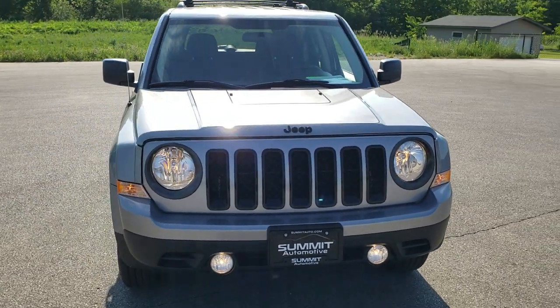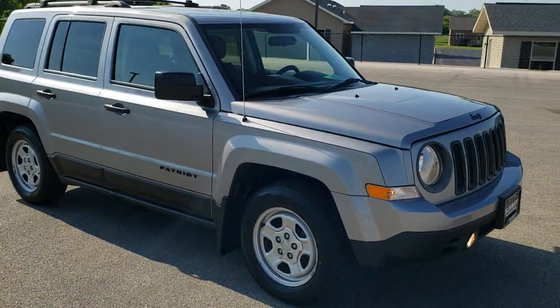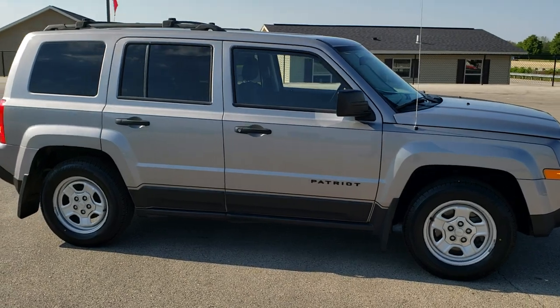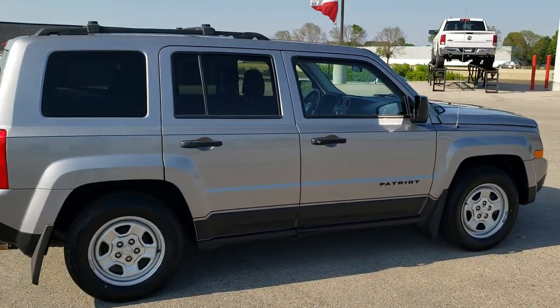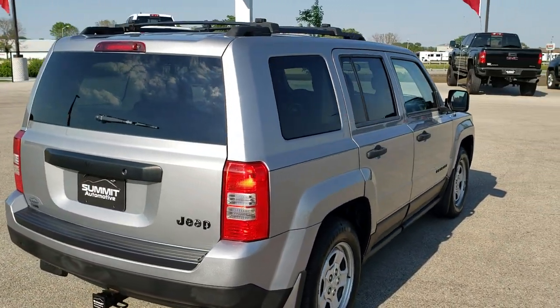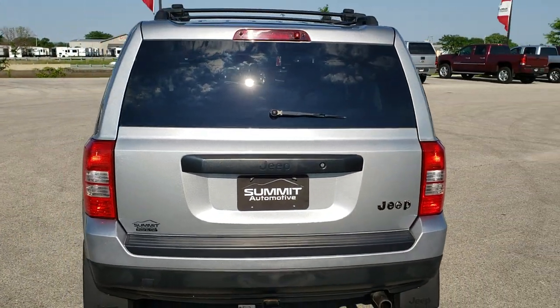Today we are checking out this super clean 2015 Jeep Patriot Sport. This vehicle has the 2.4 liter 4 cylinder motor which pumps out 172 horsepower. It has been fully safetied and inspected by our service shop, has a fresh oil and filter change, all the fluids have been checked and topped off, and this Jeep is 100% ready to go.